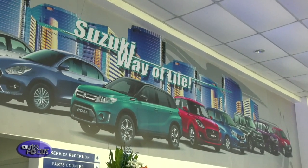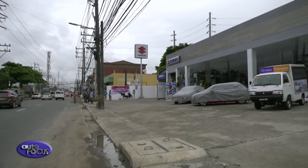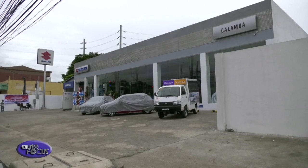Calamba is a very strategic area for us — there are many businesses, agriculture, and industrial parks in this area. We did not have an authorized Suzuki Automobile dealership yet, so once we started talking with our network, we were finally able to open this dealership today.